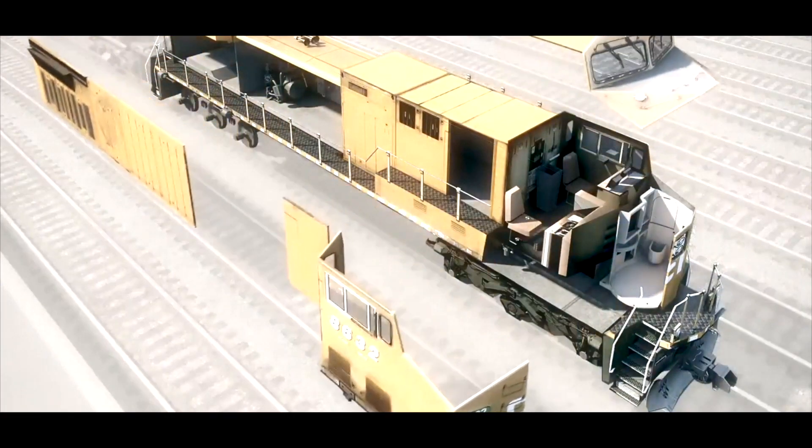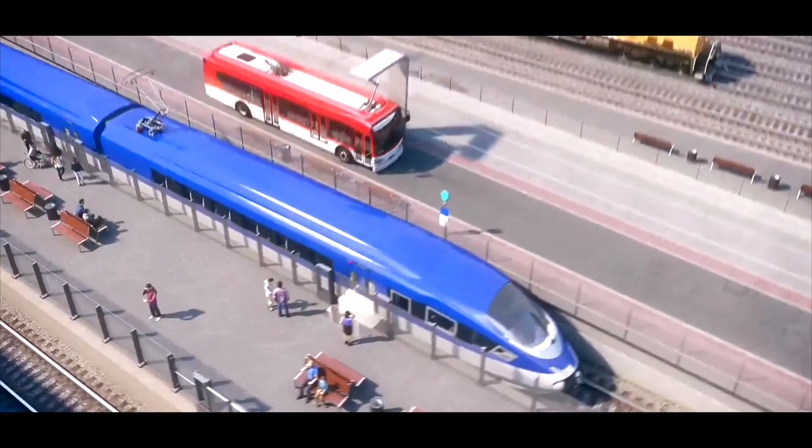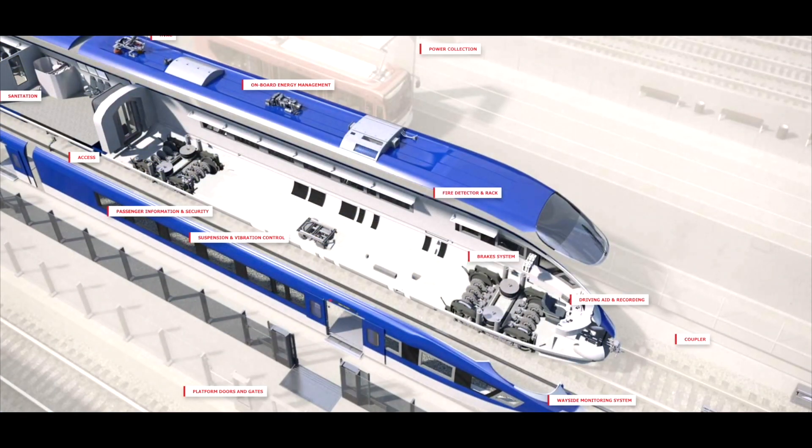If you look at our product lines — in the freight business, we manufacture diesel locomotives and components. And if you look at the transit business, we supply subsystems and systems to various transit applications.